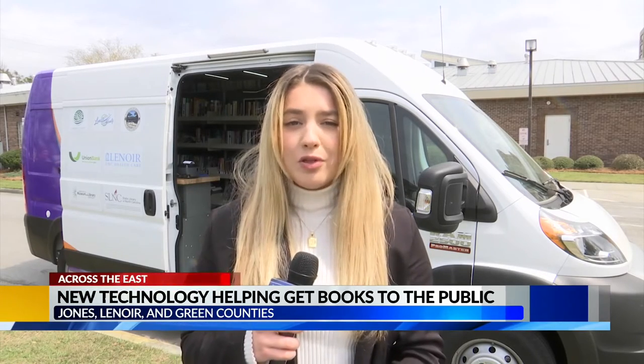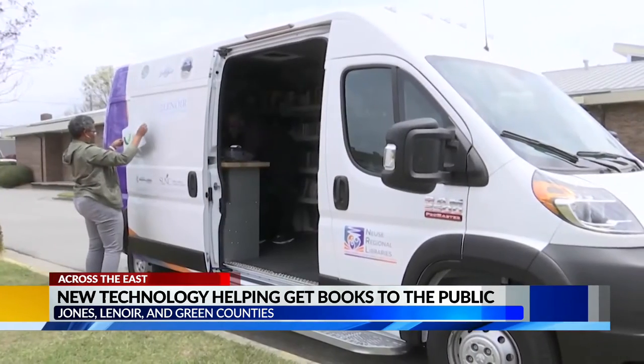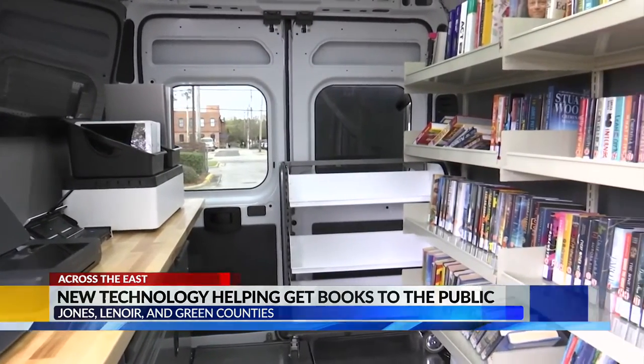Whether you're in Kinston, Trenton, or Snow Hill, finding a new book just got a whole lot easier. Similar to a traditional bookmobile, the new digital resource rover will be able to transport your new novel directly to you. Sharon Marvin is one of the engagement librarians for News Regional Libraries. She says the rover is their way to meet the needs of the community.